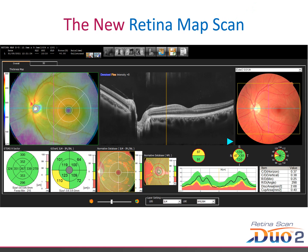The new Retina Map Scan allows you to view the colour fundus image as well as the newly adjusted B-scan incorporating both the macular and the disc. Along with this, all the data you'd expect from both a macular map scan and a disc map scan is included as well. The most valuable data is readily at hand in one easy to understand scan.